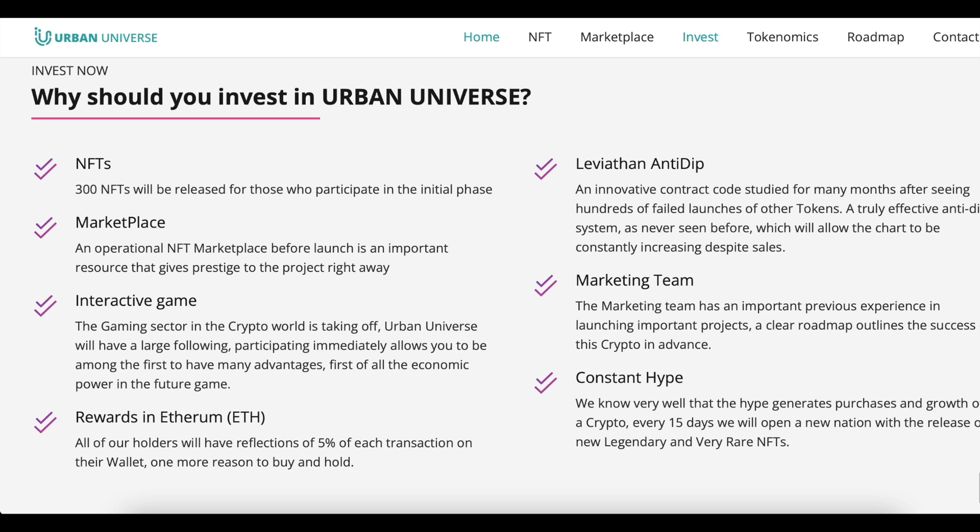Level 10 Anti-Dip — an innovative contract code developed over many months after seeing hundreds of failed launches of other tokens. A truly effective Anti-Dip system, as never seen before, which will allow the chart to be constantly increasing despite sales. Marketing Team — the marketing team has important previous experience in launching major projects, and a clear roadmap outlines the success of this crypto in advance. Constant Hype — the team knows very well that hype generates purchases and growth. Every 15 days the team will open a new nation with the release of new legendary and very rare NFTs.